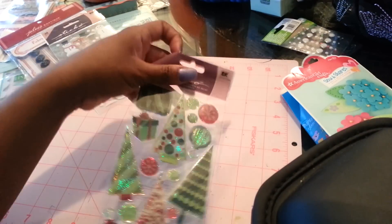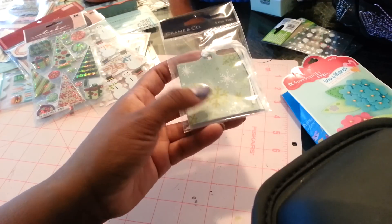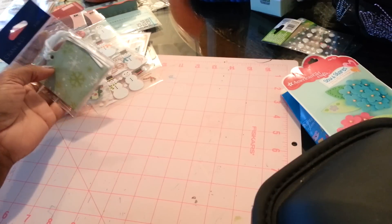These are from Michaels. TJ Maxx's were $1. These are some TJ Maxx too — some snow. I feel like these can go all winter long just because they're snow-related. They're not necessarily just Christmas.